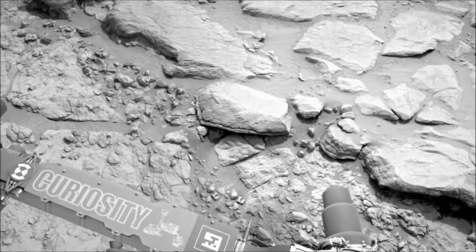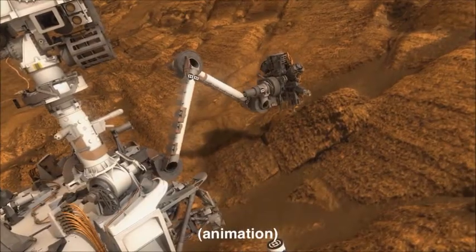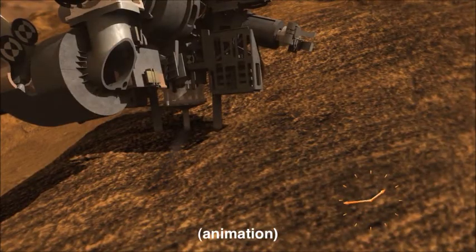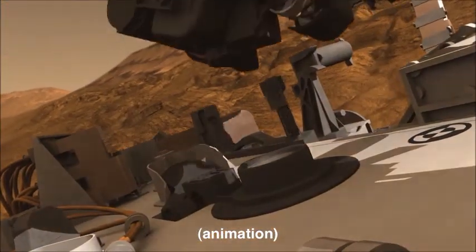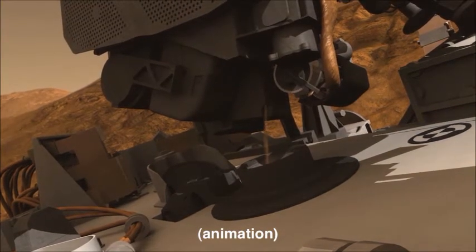While these activities are taking place, the team is searching for a suitable rock to test out the rotary percussive drill. This is a very exciting activity because it will be the first time that we will be drilling into a rock, acquire a sample from deep within the rock, and also sort and transport it to the science instruments onboard.